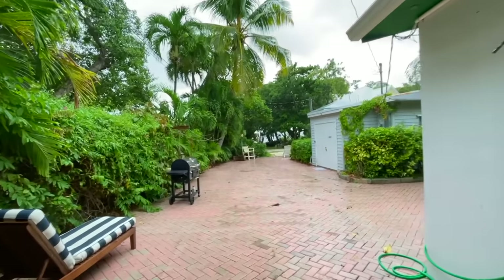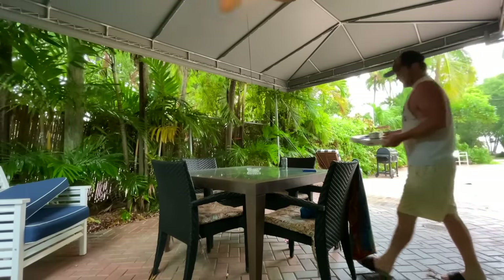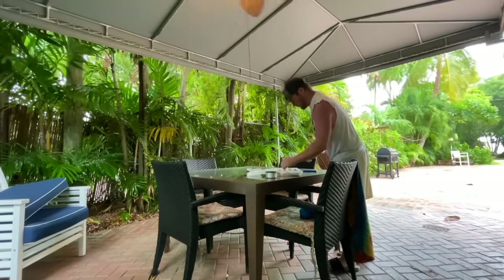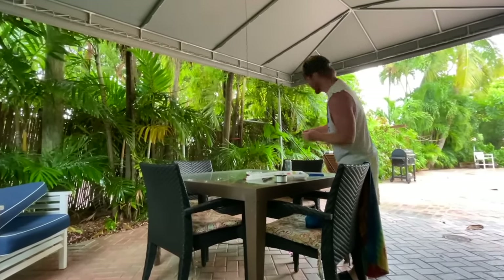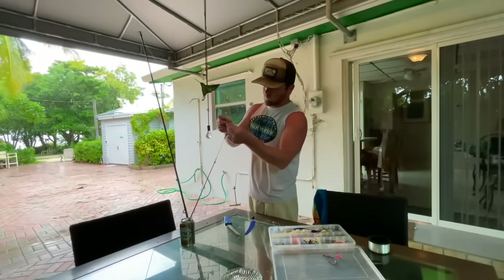Typical Florida weather — it's coming down pretty good. Not exactly sure of our plan with this weather. It's supposed to stop in about 45 minutes to an hour, but it's scattered throughout the day. So we're going to still try to catch some fish for a catch and cook. We do have a good catch and cook in mind. Get some rods ready. Hopefully catch a 10-inch mangrove snapper down there and kind of hang out inside and see where the weather takes us.